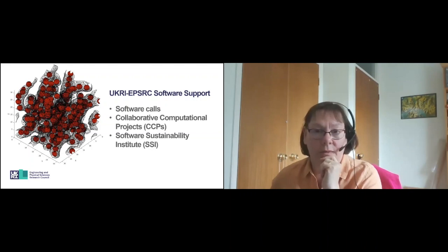The SSI were also instrumental in developing the role of the research software engineer. That role has been increasingly recognised in the last eight years. There are now research software engineering groups around the country — I think there's probably in excess of 28 of them now — and they were also responsible for setting up the Society of Research Software Engineers.